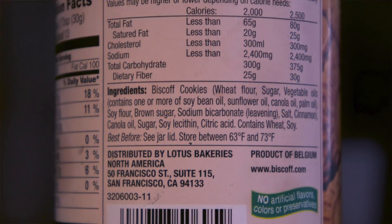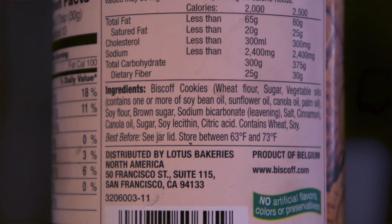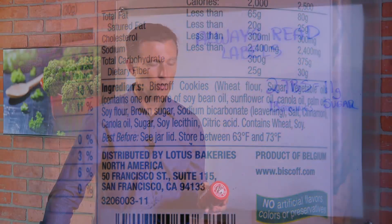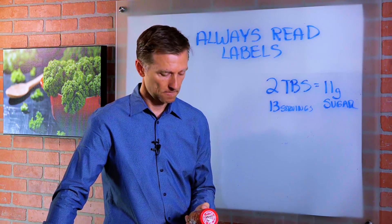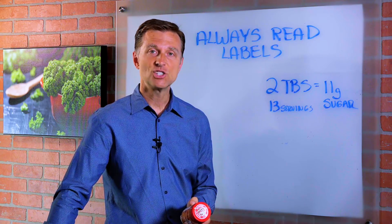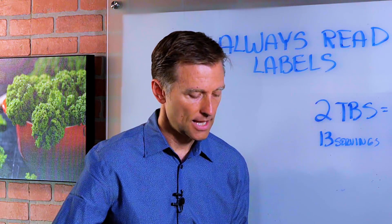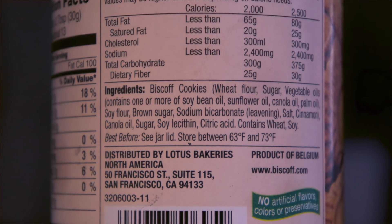The next ingredient is sugar, then vegetable oils — and this is interesting — containing one or more of soybean oil, safflower oil, canola oil, palm oil. I will guarantee they're probably not going to use palm oil or safflower oil; they're going to use soy oil because it's cheap. But the problem is that's GMO, so they're consuming a really inflammatory type of oil. Next is soy flour — again, GMO because it's soy, and it doesn't say organic.